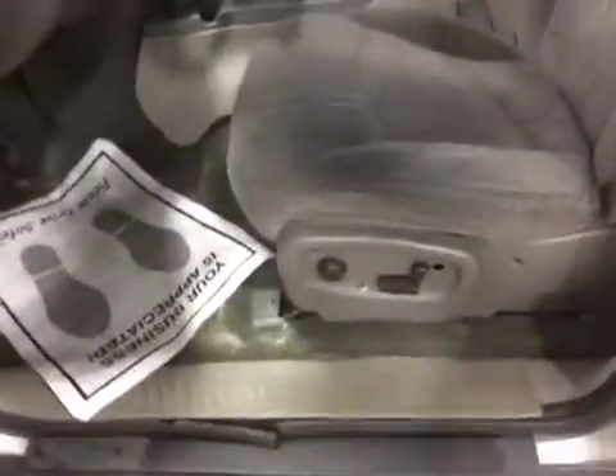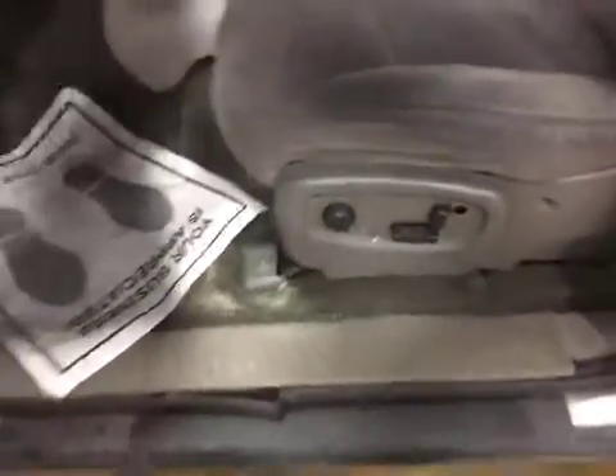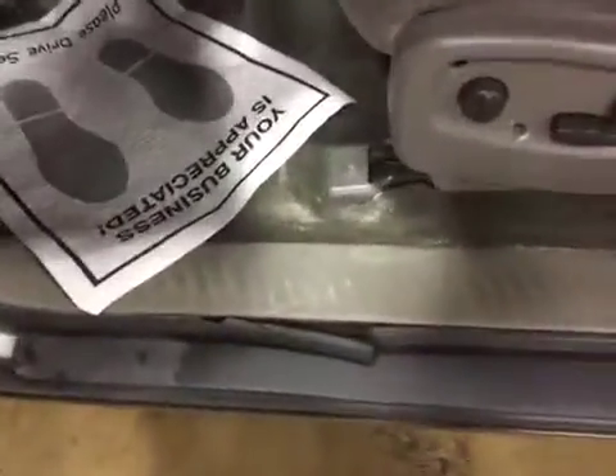Let's take a look on the inside. The interior is definitely worn and it does need a detail. You can see the trim piece on the electric seats, and the door gasket is ripped.